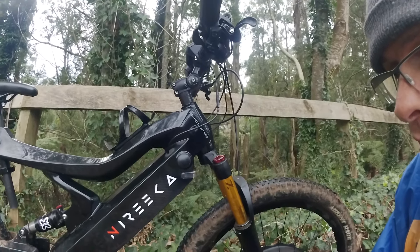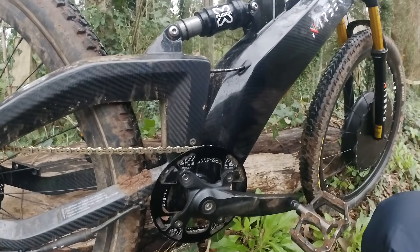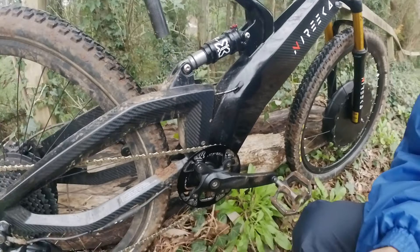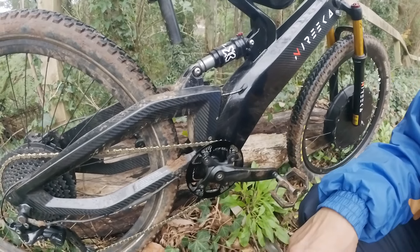The next thing I did was change the chain ring at the front. Same size, didn't alter the gearing at all, but I changed it to a narrow-wide tooth. This one came with a chain guard, which is quite handy. As you can see, there are a few little marks on it.